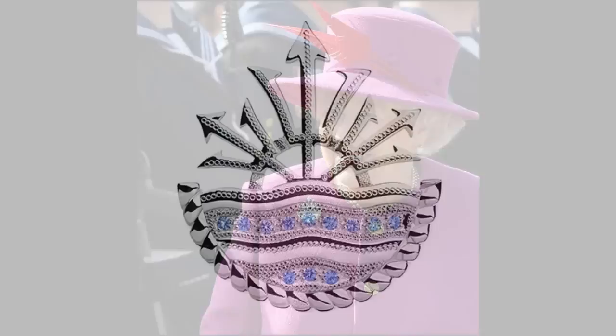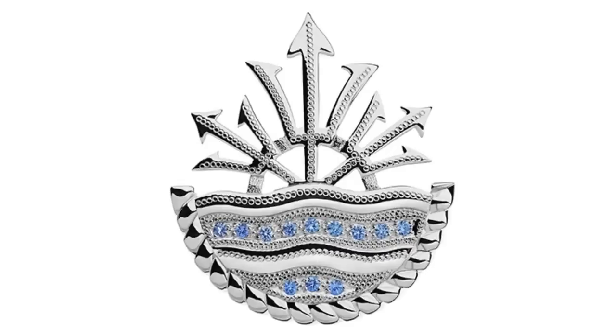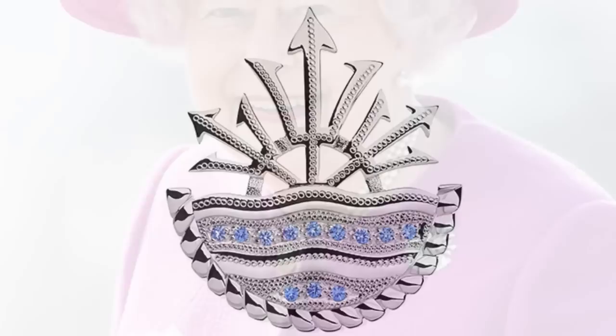The HMS Ocean Brooch. The Queen is lady sponsor of the HMS Ocean, a Royal Navy amphibious assault ship and helicopter carrier. The rope detail outlines the bottom of the brooch, with three tridents rising up from the waves. Consultation from the ship's officers was taken into account, resulting in a brooch made of bright polished sterling silver, with sapphire pavé set into the waves and intricate detailing.